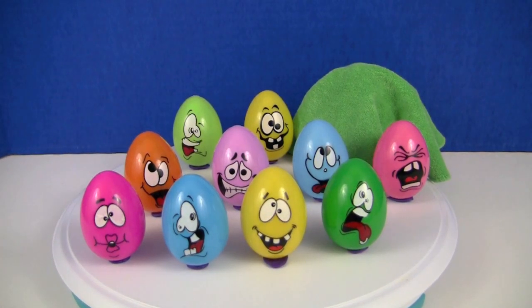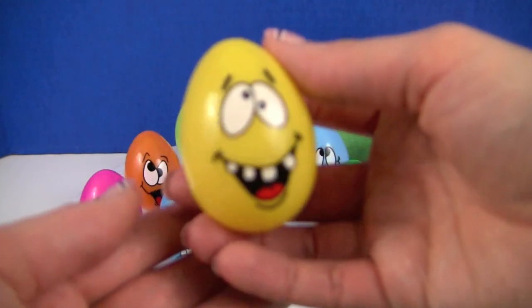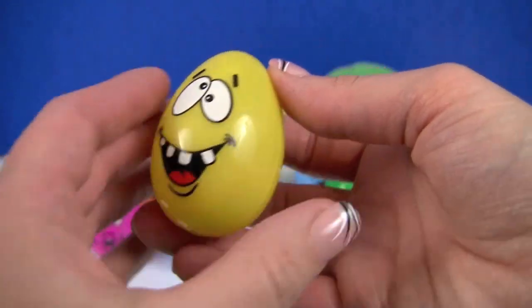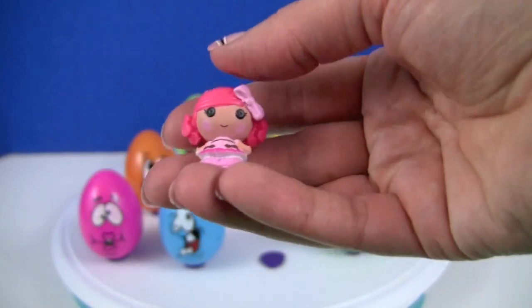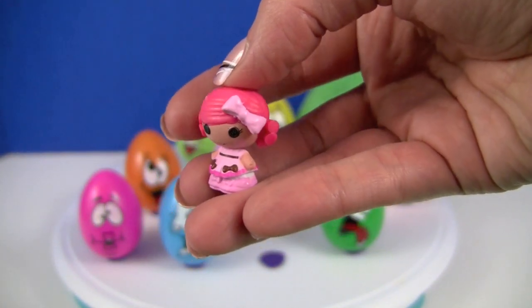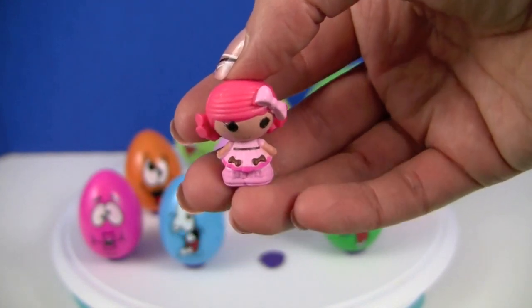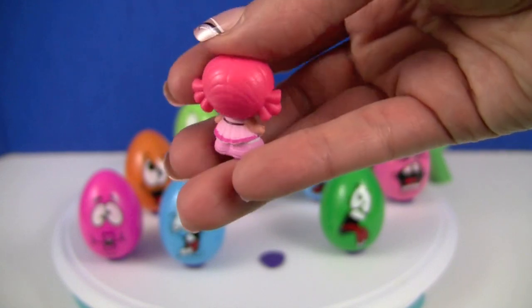Let's get started with this yellow happy guy. Here we have a Lala Loopsie Tiny. She has pink hair with two ponytails, a light pink bow and a light pink dress with two brown bows. Really cute!